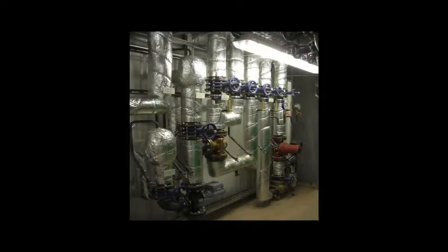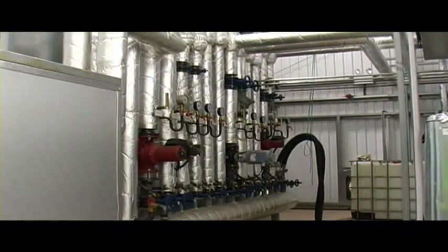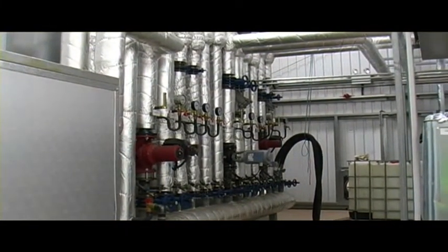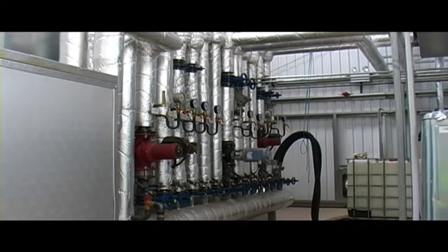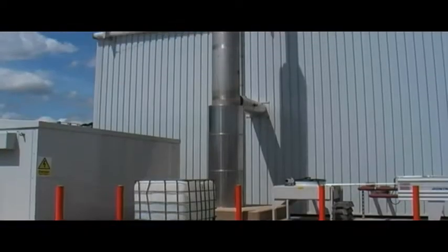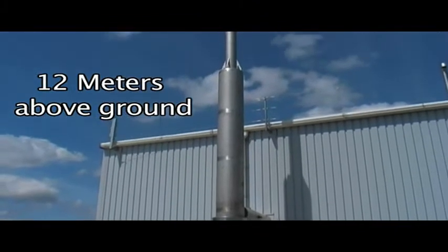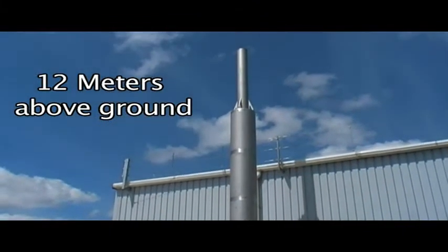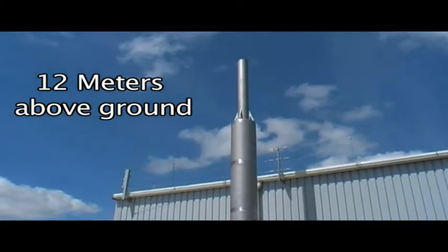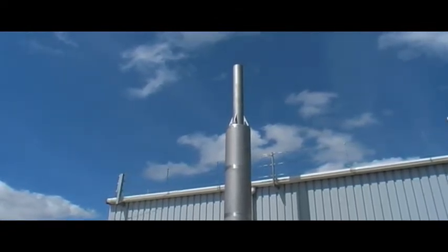We take hot water from the engine jacket and the exhaust of the engine, which passes through a manifold, and from there we take out the hot water for the various parts of the plant. The chimney outside the building sends the flue gases up to 12 meters above ground. They are monitored on an annual basis and we comply with our environmental permit issued by the Environment Agency.